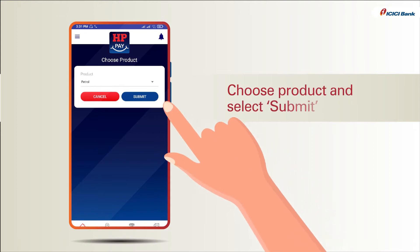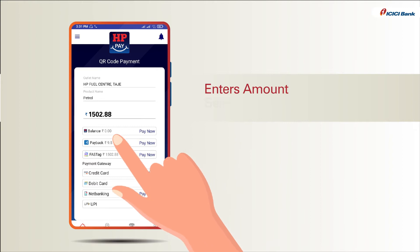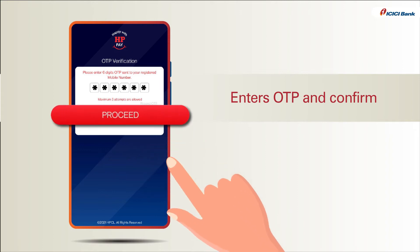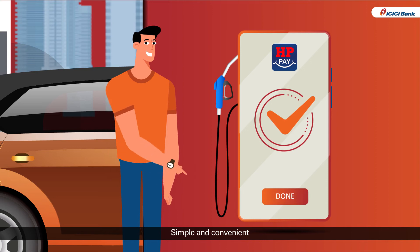He chooses the product and clicks on the submit option. Thereafter, he enters the amount to be paid and selects the Pay Now option through Fast Tag. He enters the OTP received and clicks on Confirm. And that's it, the payment is done.